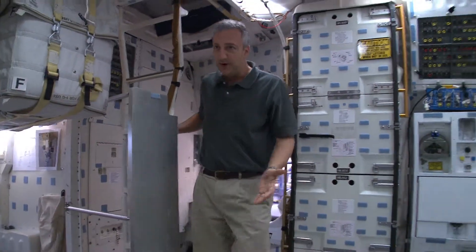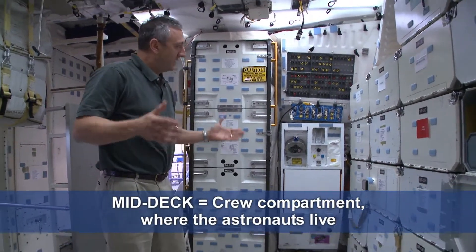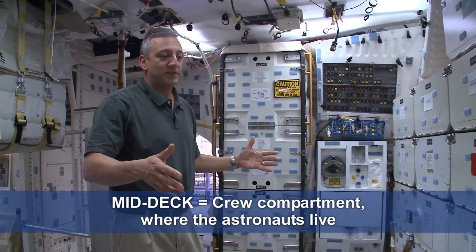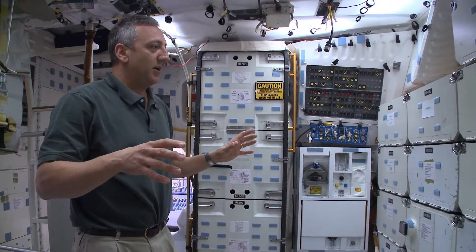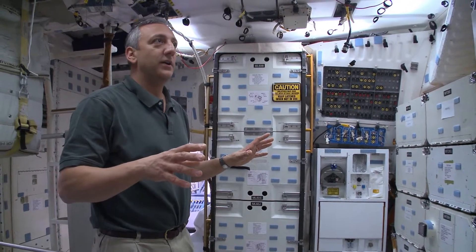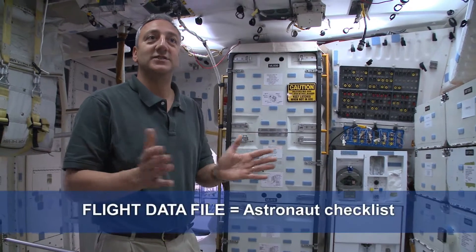So here we are in the mid-deck of the space shuttle. We have our lockers right here where we put all of our stuff. We'll have all of our clothes, a lot of our tools will be in here, all of our food will be stored in here, all of our books — what they call flight data file, which is our checklist that tells us what to do.